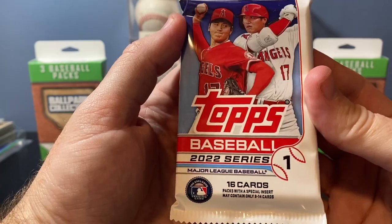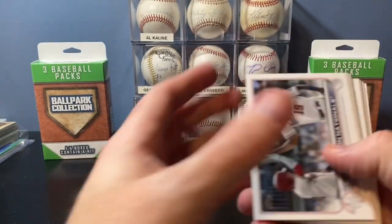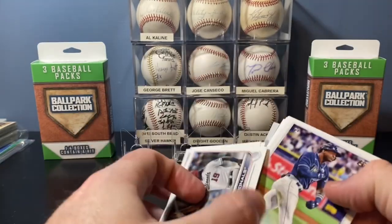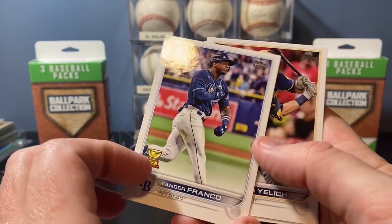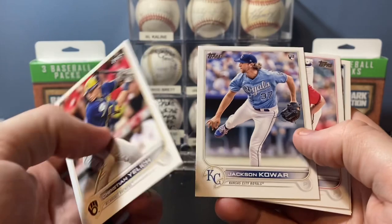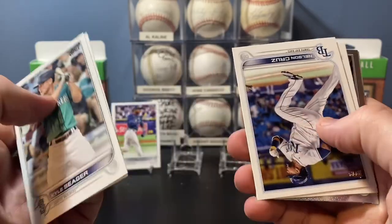Maybe 2022 Series 1 with Ohtani on the cover can save us here. We got Stars of the MLB on the back — forgot about those. Kike Hernandez, Pavin Smith, Whit Merrifield. Oh, there's a nice Wander — I couldn't have asked for anything better in a Series 1 pack. That's a good one. Put that up on the stage — nice little Wander Franco rookie hit. Jackson Coar rookie, Shane Bieber, Seager, Emmanuel Rivera, Jared Walsh.